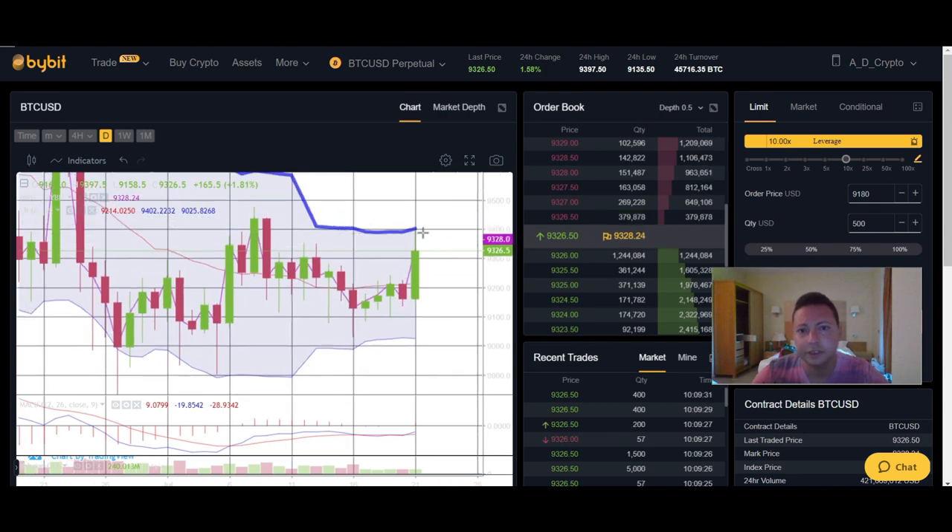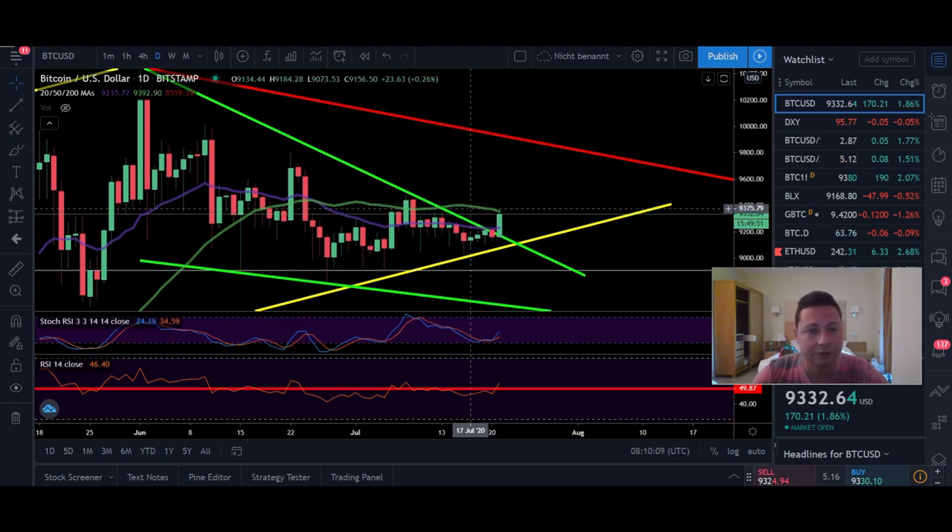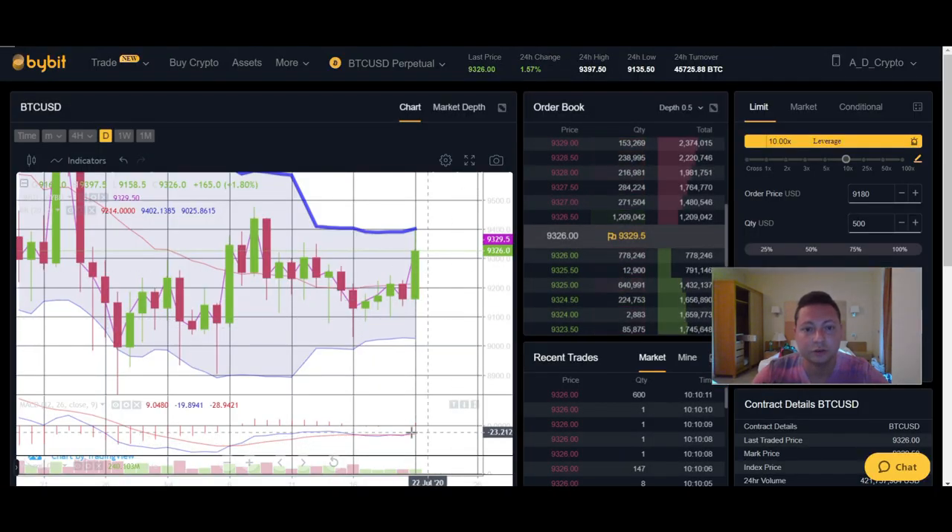Looking at the daily Bollinger Bands, we've reached the top at around $9,400. If we're able to close today at least above $9,220, we should be good to go. Maybe wait for today's close before scaling into your long position if you want to avoid risk — longing right now risks buying the top. MACD has also shifted to the upside, which is another positive sign.